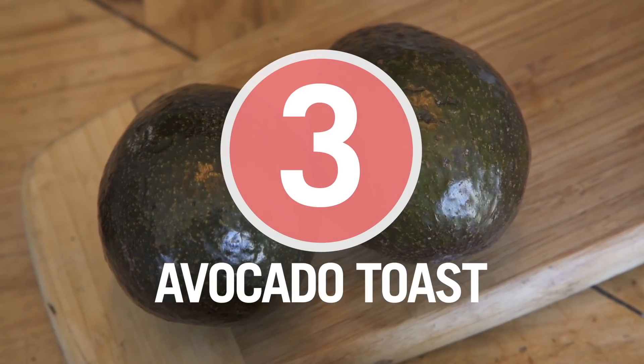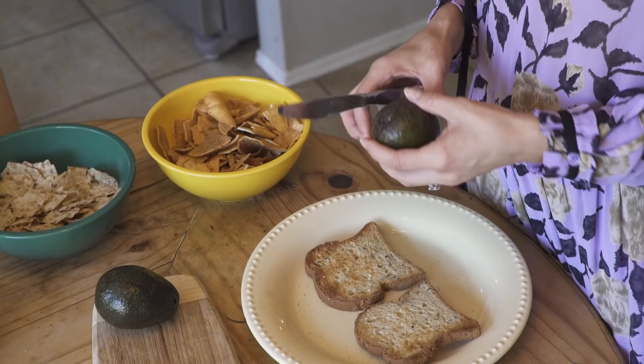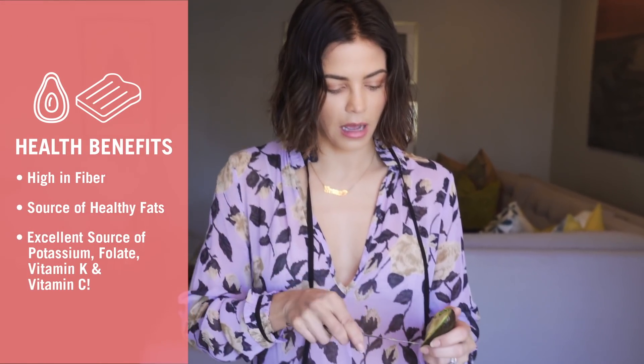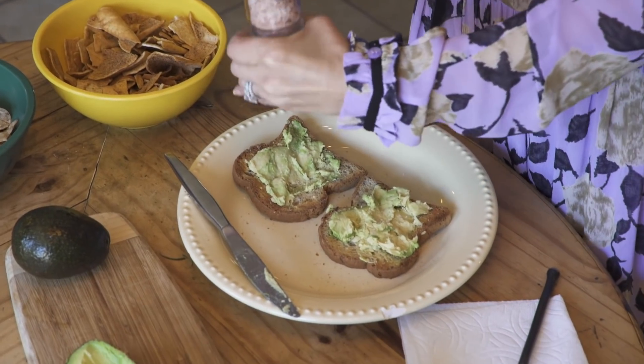Third and final favorite snack of mine — another thing I generally have at least a couple times a week, maybe every day — is avocado toast. First I take gluten-free bread, because it's really yummy, and especially if you toast it, it tastes just like real bread. Then I cut into an avocado like this, scoop it out, and kind of smear it on like you would peanut butter or any kind of spread. I do a little Himalayan salt on top.